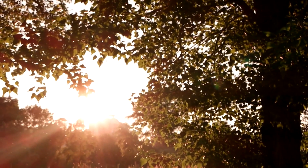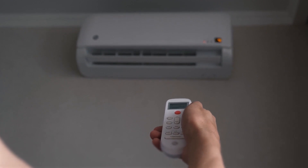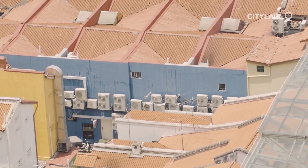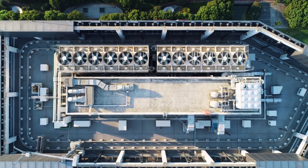So when it is hot, only one thing comes to our minds: the air conditioner, the cool, refreshing oasis in the scorching heat of summer. But wait — did you know that while an air conditioner is meant to cool you down, it ends up heating the environment? Yes, you read that right — the very thing you rely on to beat the heat contributes to global warming.